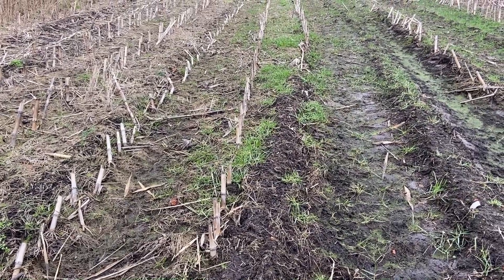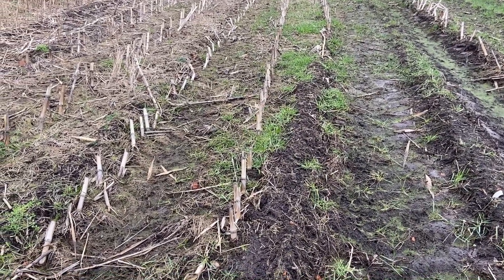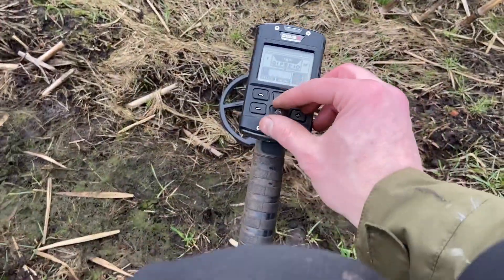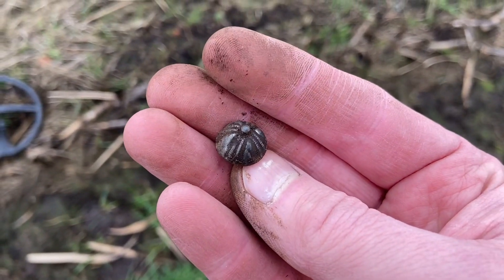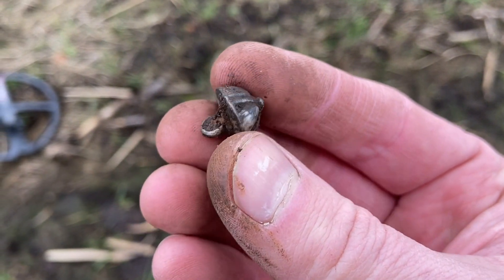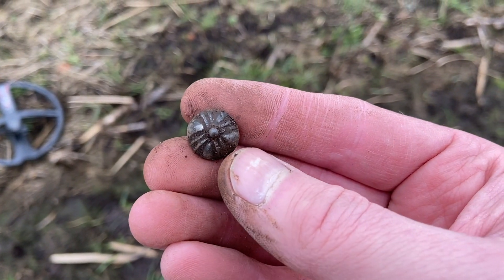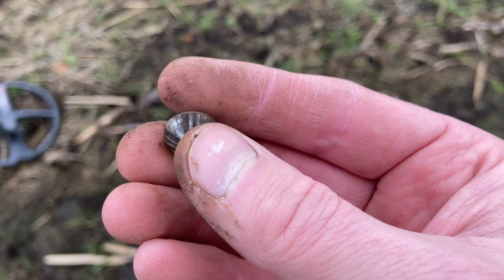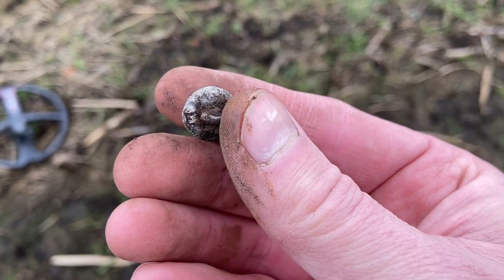Good morning YouTubers! It's a misty Sunday and I'm on the fields. After some digging I found a beautiful find - here it is, it's a silver button from the 17th century. There are some markings over here. I already have two of those, one big one and one small one, and I guess this is the same. So I'll show you right now - silver, woohoo!